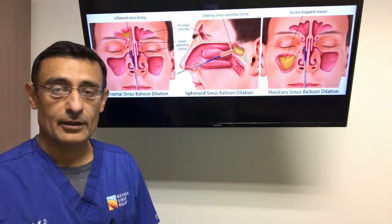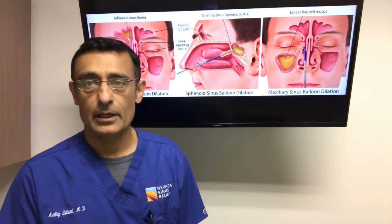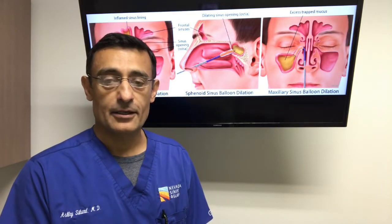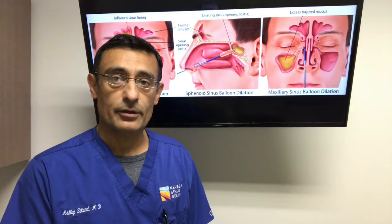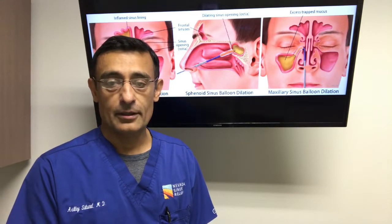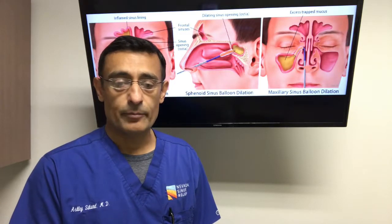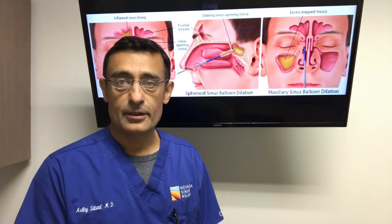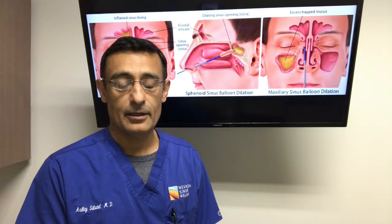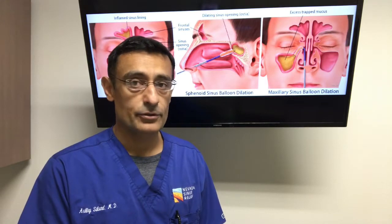In our practice we were among the first to convert doing the procedure to the comfort of an office setting. In fact, we published the first paper on in-office balloon sinus dilation along with Dr. Sillars in Alabama. We've been perfecting the technique over the years and we've done several hundred of these now and have achieved very high success rates, and published that in the literature as well.